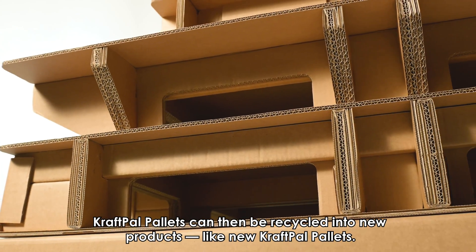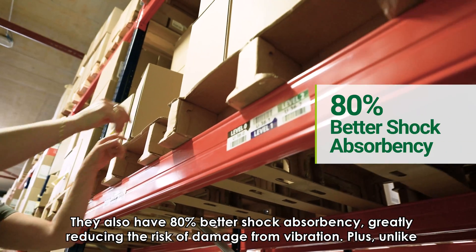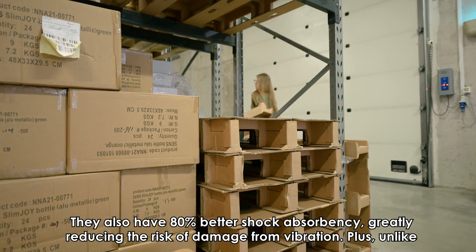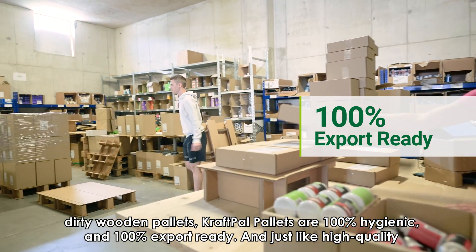CraftPal pallets can then be recycled into new products like new CraftPal pallets. They also have 80% better shock absorbency, greatly reducing the risk of damage from vibration. Plus, unlike dirty wooden pallets, CraftPal pallets are 100% hygienic and 100% export ready.